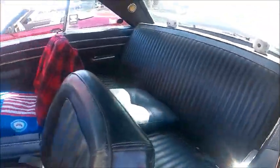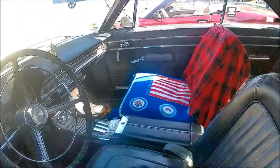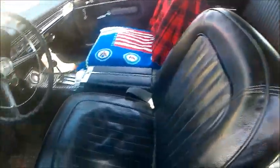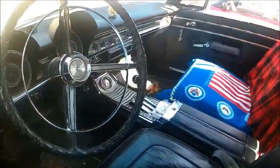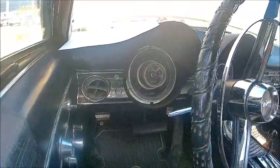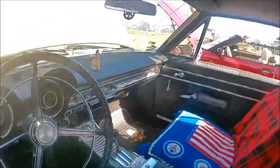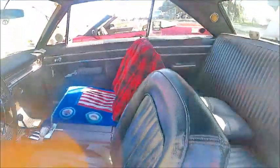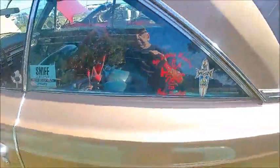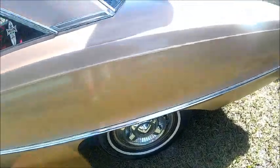Nice interior from what we can see. There's an automatic console, and the instrument cluster — you can see how the Astro Dome cluster of the big Chryslers changed over the years. This one isn't nearly as extravagant as that one was, but it's still nice nonetheless.